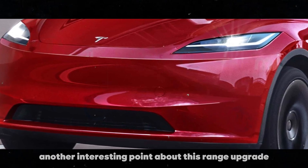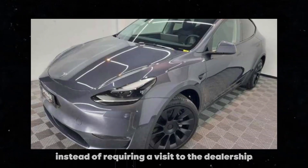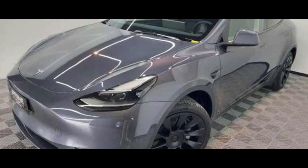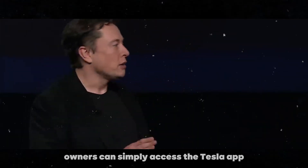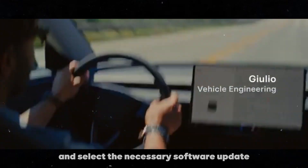Another interesting point about this range upgrade is how it is implemented. Instead of requiring a visit to the dealership or a complicated physical upgrade, owners can simply access the Tesla app, navigate to the upgrades tab, and select the necessary software update.